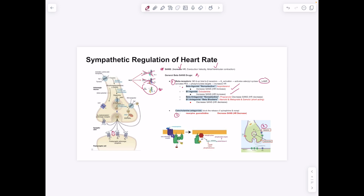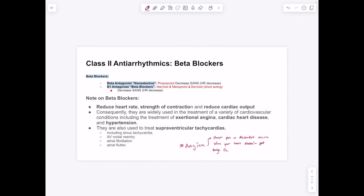Non-selective beta antagonist propranolol and beta-1 specific antagonists atenolol, metoprolol, and esmolol are class 2 antiarrhythmics. Beta-1 specific drugs are preferred because beta-1 receptors are expressed specifically in the heart, avoiding peripheral effects. As antagonists, they decrease heart rate. Additionally, reserpine and guanethidine inhibit the release of norepinephrine and epinephrine from axons, also decreasing the sympathetic response and lowering heart rate.